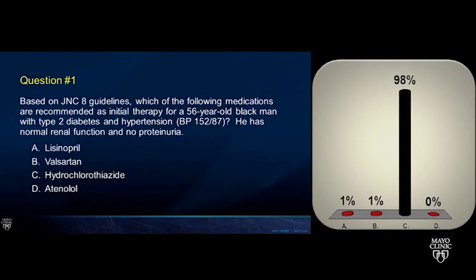Discussion followed on chlorthalidone versus hydrochlorothiazide: the initial ALLHAT trial used chlorthalidone; both are acceptable as thiazide or thiazide-like diuretics, though chlorthalidone is more potent for blood pressure lowering. Regarding spironolactone: the JNC 8-based board strategy positions it after maximizing ACE inhibitor or ARB, calcium channel blocker, and diuretic. However, in clinical practice, spironolactone is often added earlier in resistant hypertension patients given the high prevalence of secondary hyperaldosteronism as a driver of resistant hypertension.